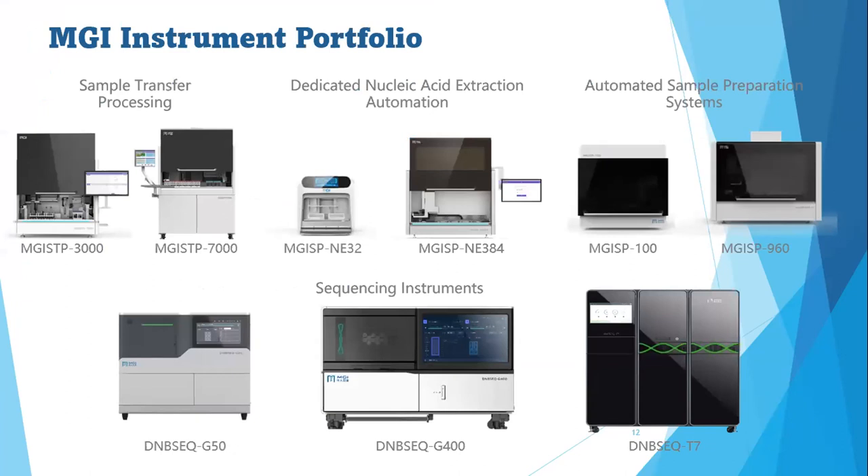This slide shows some of the instruments manufactured by MGI that we are able to supply in South Africa. From the top left we have the fully automated sample transfer processing. We also have the dedicated automated nucleic acid extraction, including the MGISP-NE32 which can extract 32 samples within 9 to 10 minutes, and a larger NE384 that can extract up to 384 samples. We also have the automated sample preparation system for nucleic acid extraction as well as library preparation for the NGS workflow.